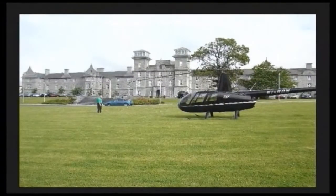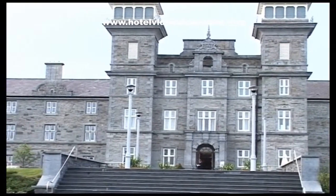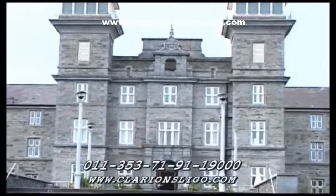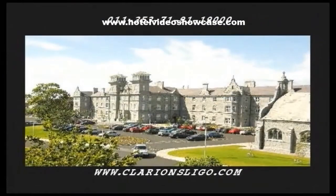Notice the helicopter sitting right in front of the Clarion Hotel Sligo. This hotel definitely offers a unique mix of historic with ultra-contemporary. Here's the web address and phone number for the Clarion Hotel Sligo.